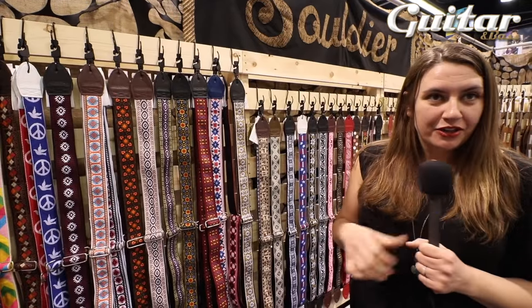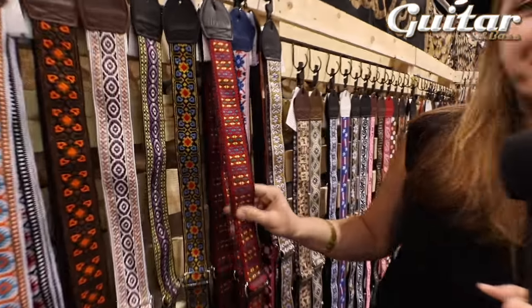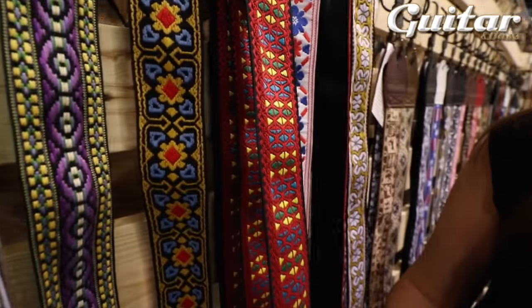We have a lot of the original fabrics — dead stock from the 60s and 70s. This right here is the Monterey strap where Hendrix has his guitar on fire.